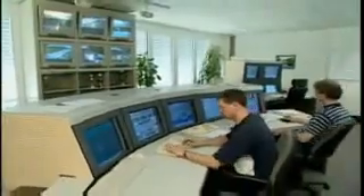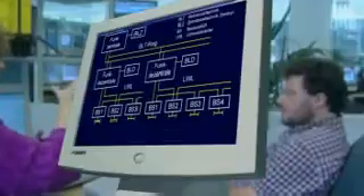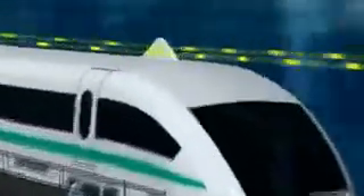The operation control system controls and safeguards the vehicles, switches, guideway, and stations along the Maglev route. The vehicle communicates with the control system by means of directional radio data transmission, and its location is monitored by means of a location reference system integrated into the guideway.